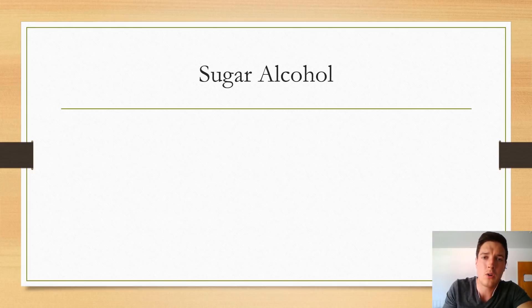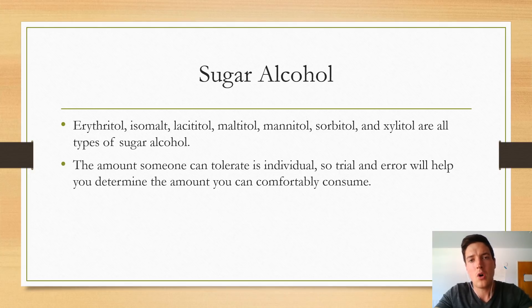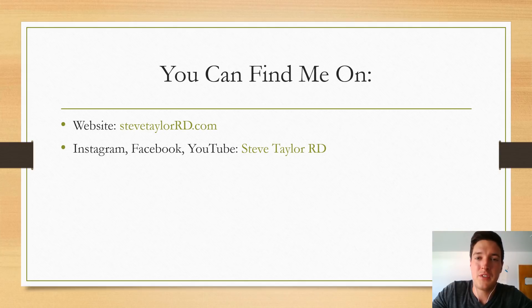The last thing I want to touch on is sugar alcohols. For some people, consuming sugar alcohols causes digestive discomfort. If someone isn't aware of this, they wouldn't even think to examine this variable in their diet. The amount someone can tolerate is always on an individual basis, so trial and error will help you determine what you can comfortably consume. If you do have a low tolerance, eating foods that contain sugar alcohols with other foods — rather than on an empty stomach — can help reduce some of the negative effects. Be aware that many diet foods contain sugar alcohols.